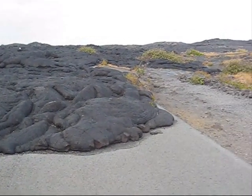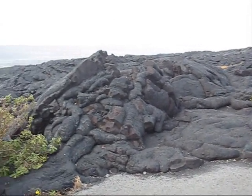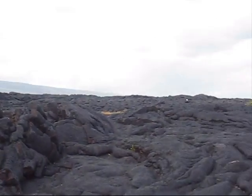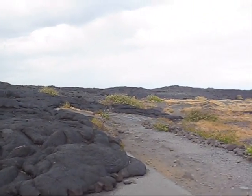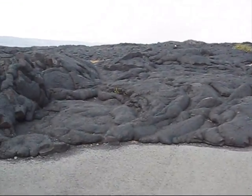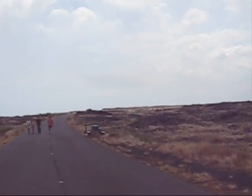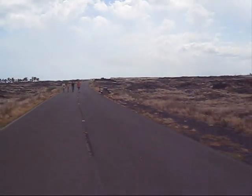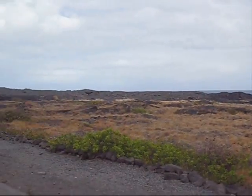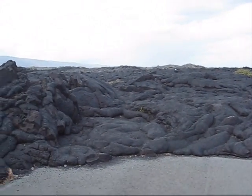This is the lava which blocked the road in 2003. Now to view the lava flowing into the ocean you have to go all the way back from the national park and then take an exit and then you can see. Look, this is the road — this is where we came from. And this is the blockade, man. Can't go any further.